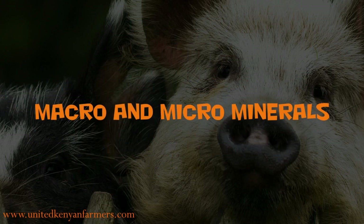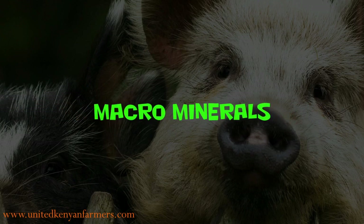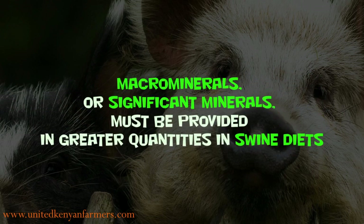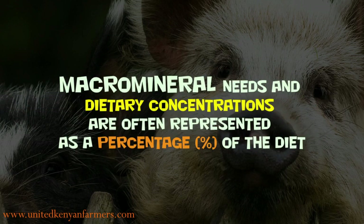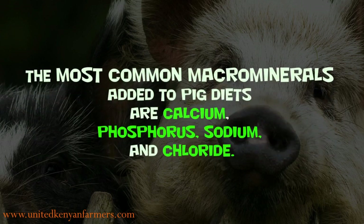Microminerals are also called trace minerals. Macrominerals, or significant minerals, must be provided in greater quantities in swine diets. Macromineral needs and dietary concentrations are often represented as a percentage of the diet. The most common macrominerals added to pig diets are calcium, phosphorus, sodium, and chloride.